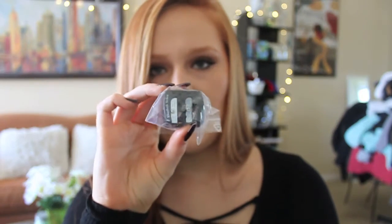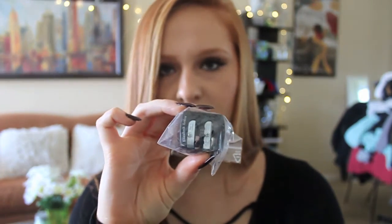I also got a makeup sharpener. I always lose mine or misplace them, so I thought it would be good to just have an extra.